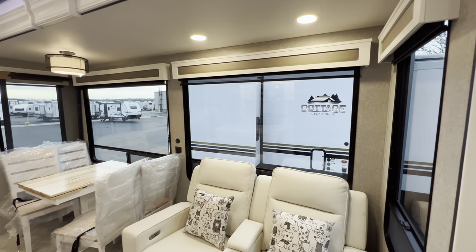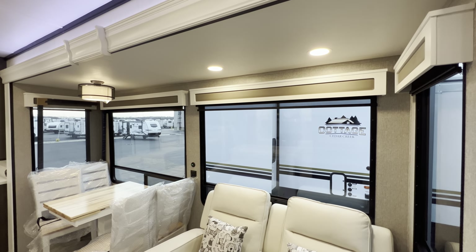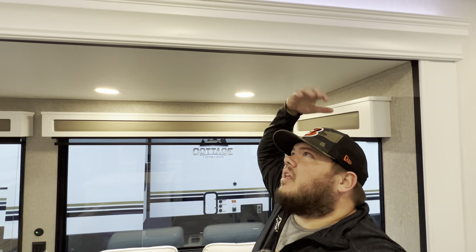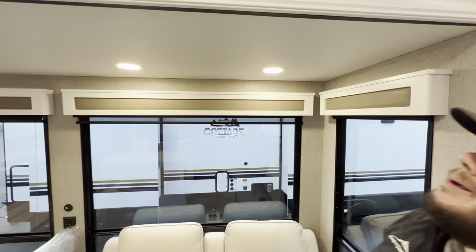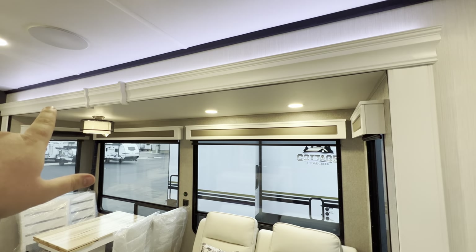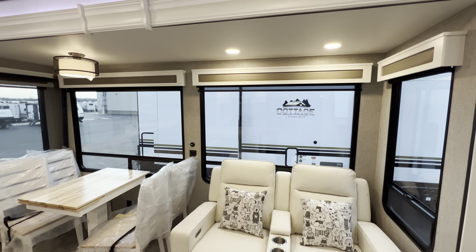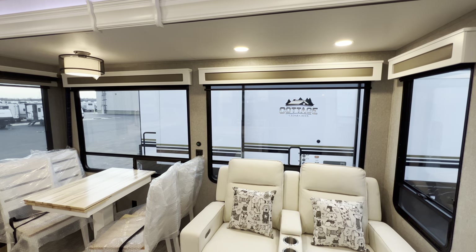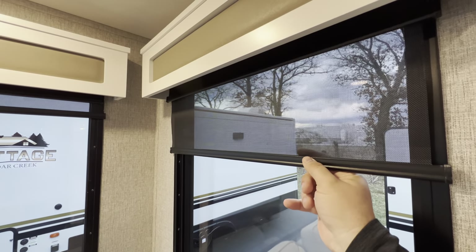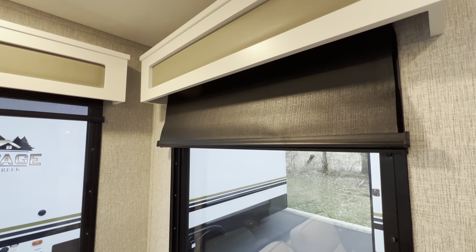One thing I enjoy about destination RVs in general is these things are so tall and high - it lets you get absolutely massive features. I'm six feet tall for reference, and I'd say that slide is probably six-nine or six-ten somewhere around there. You'll also see above all the slides there are LED lights and absolutely massive windows, all of which open up for a nice cross breeze. They are all tinted, and they come with a day shade to block out a little bit of the sun and a night shade to go full blackout mode.